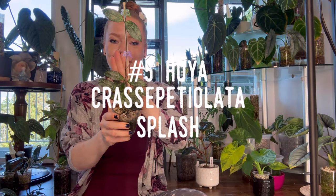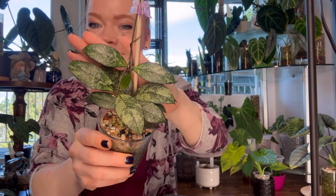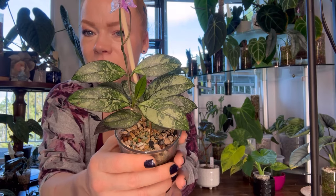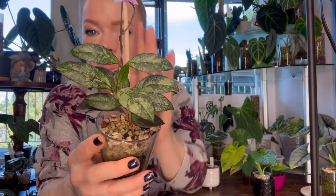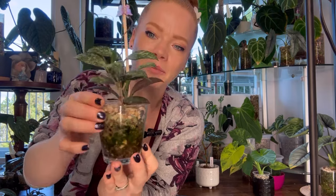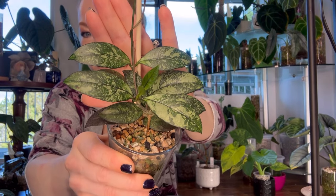Hoya number five is my Hoya Crasapetia Lata Splash — a mouthful, but such a beautiful Hoya. This is one of my favorite silvery Hoyas because of the way the silver presents on the leaves. It has such a unique, splashy silver and it grows super fast. It's also a little bit of a thirstier Hoya. This one is going to need a trellis very soon. I just have it staked on a wooden stick, and it's growing in pond with lots of algae.